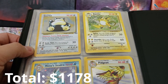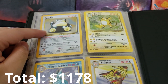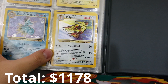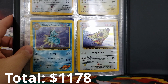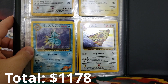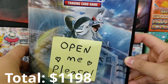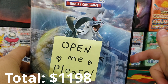Guys, we have ourselves a Jungle Snorlax Holographic Rare, a Raichu Holographic Rare from the base set, a Pikachu Holographic Rare from the Jungle set, and a pre-release Misty's Seadra. How am I supposed to value this whole entire folio? I say we do it one at a time and tally up our total value at the end.